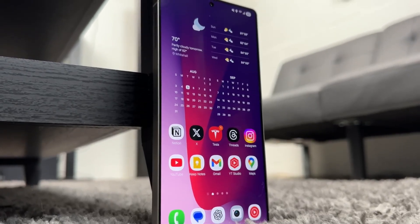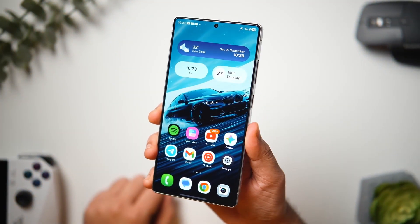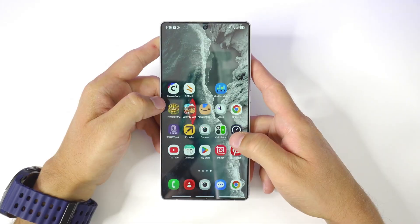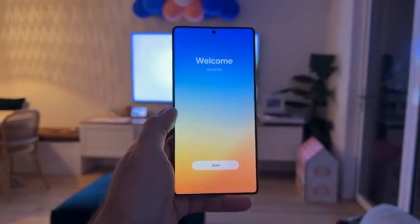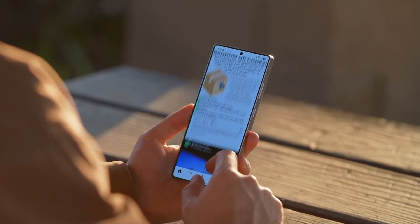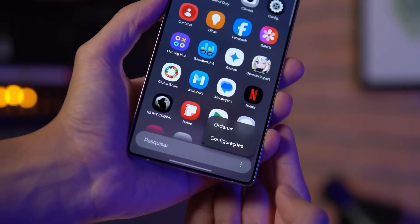There's a reason tech insiders are suddenly buzzing about Samsung again, and it's not a new phone — it's what your current one is about to become. A quiet upgrade is rolling out behind the scenes, and if the leaks are right, this might be Samsung's smartest move yet. One UI 8.5 isn't just another software update; it's a full-blown transformation powered by Galaxy AI that's about to make your phone think, react, and even create like never before.